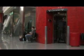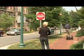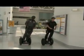If Segway PTs were intuitive before, they're positively instinctive now, thanks to the latest innovation known as LeanSteer technology found in the new line of Segway PTs.